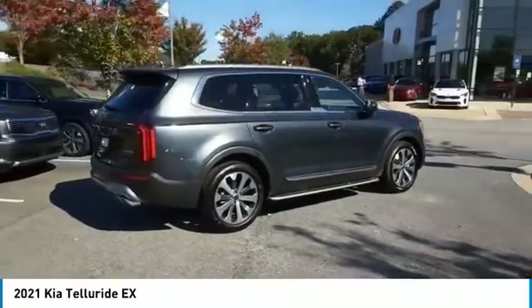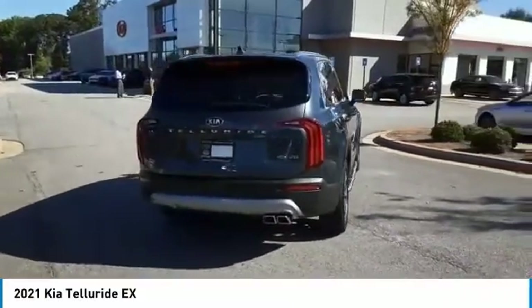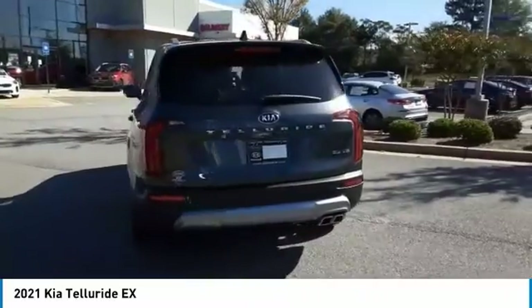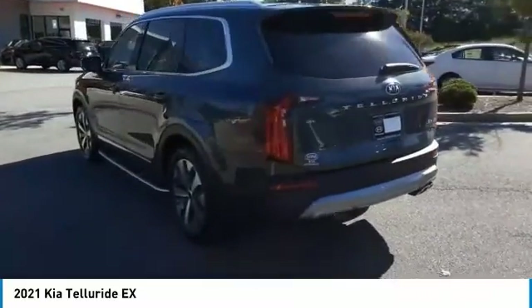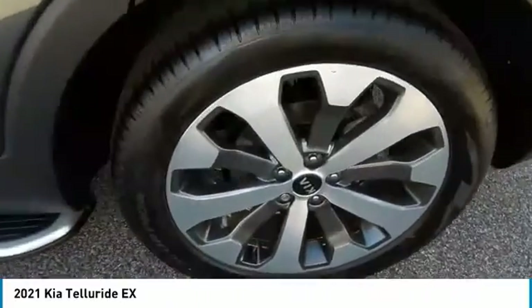Here are some of this vehicle's great options: aluminum wheels, heated side mirrors, traction control, daytime running lights, remote keyless entry, FWD, remote trunk release, headlights auto off, mirror memory, and navigation system.